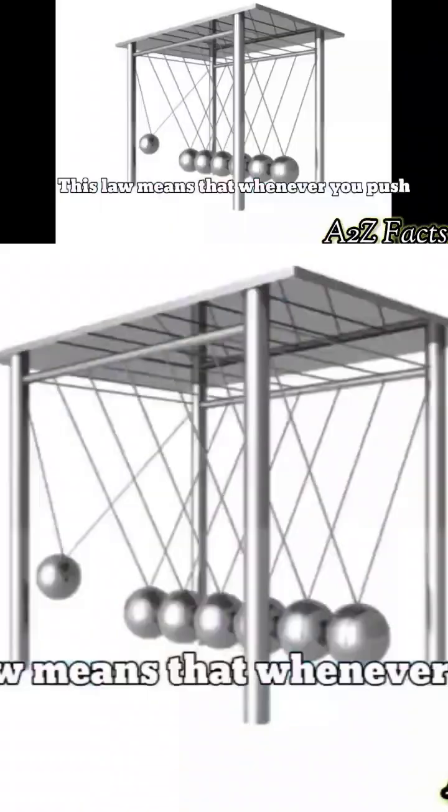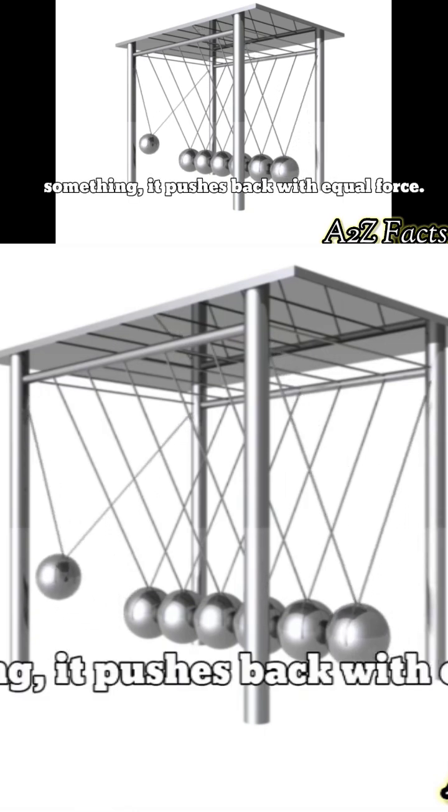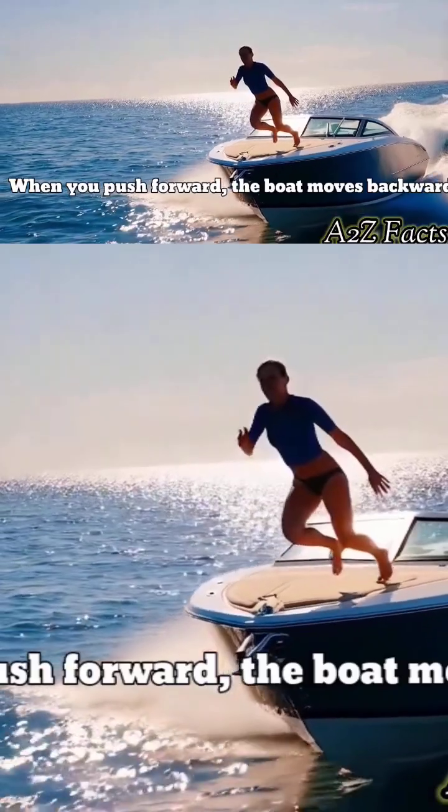What does this mean? This law means that whenever you push something, it pushes back with equal force. Imagine jumping off a boat — when you push forward, the boat moves backward.